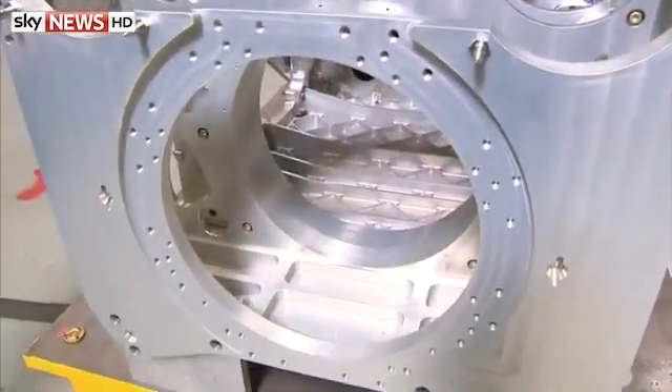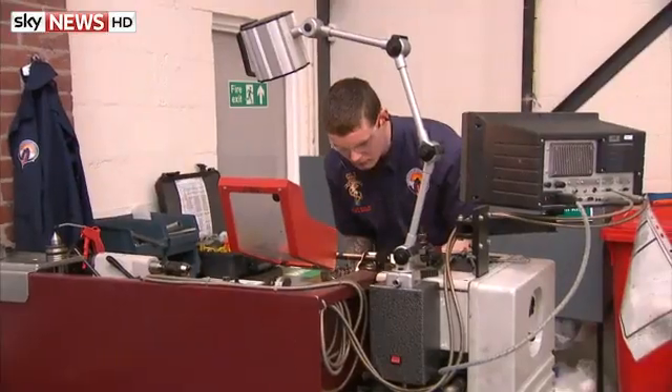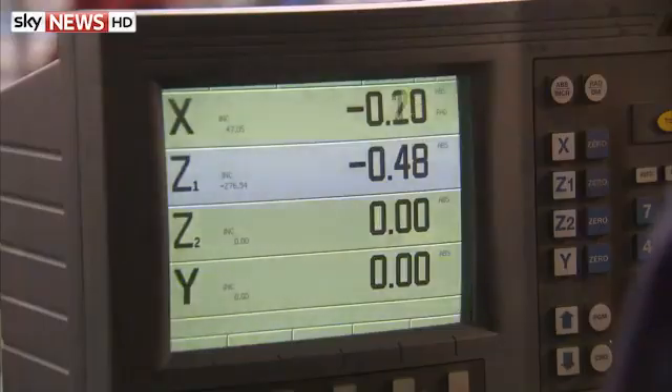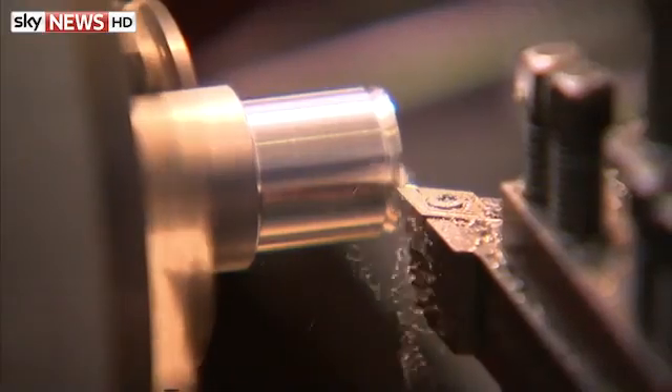All that will combine to reach land speeds hopefully faster than ever before. It's not just about breaking records — almost all the aspects of the design and the build are available online, something that's unusual for an engineering project on this scale.